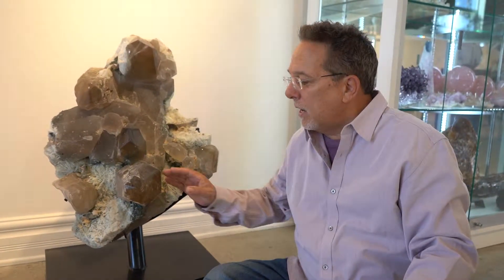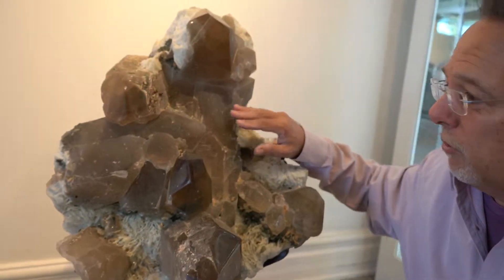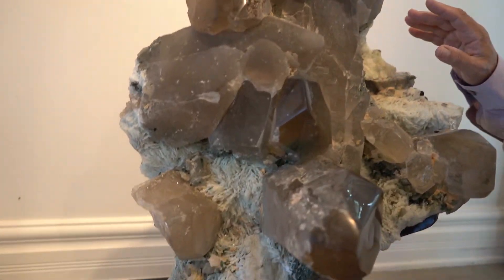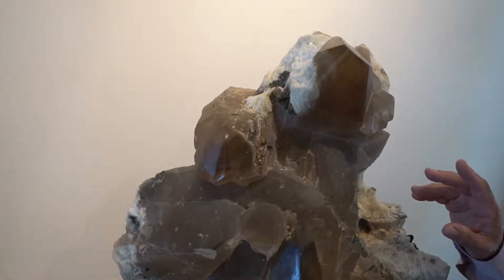Hi, welcome to Mystic Journey Crystal Gallery. We got in this incredibly amazing, unusual new piece that I wanted to share with you, and I'll tell you why it's incredibly unique and why I wanted to share it with you.